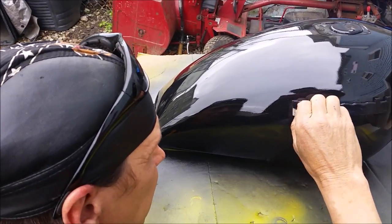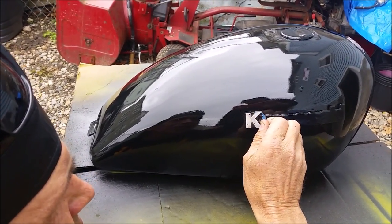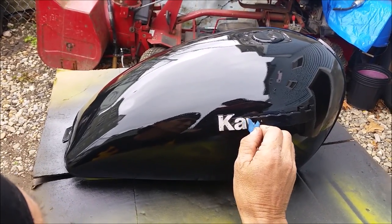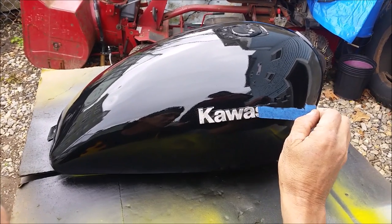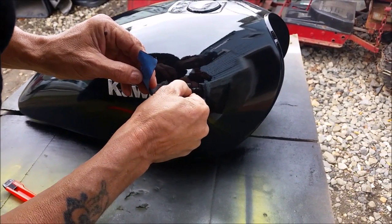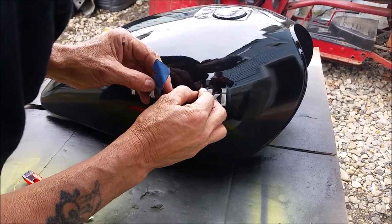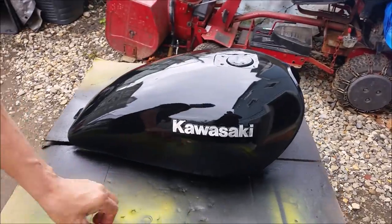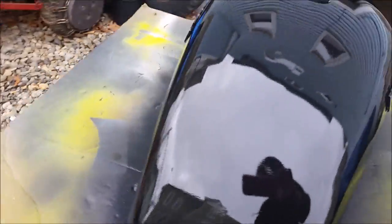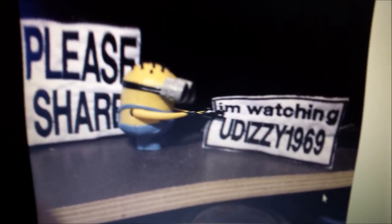All right, here's the reveal. Let's see how he did. I think it worked. What do you all think? Look at that — looks brand spanking new. Let's see the other side. Looks good. Good job. We'll be right back.